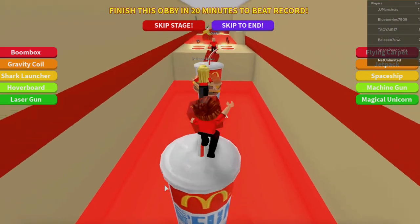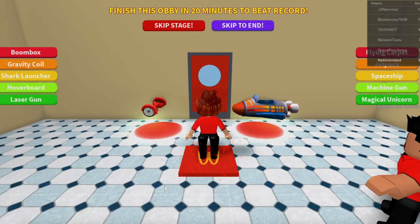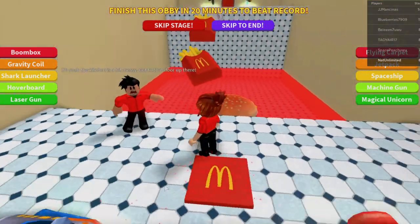If you like McDonald's, please hit a big thumbs up and let me know — do you prefer Happy Meals or cheeseburgers? What about chicken nuggets? What do you like to eat at McDonald's?